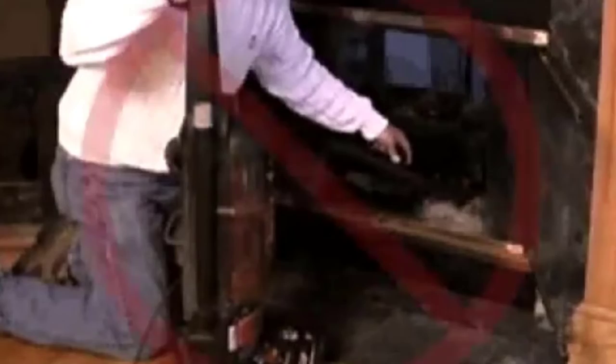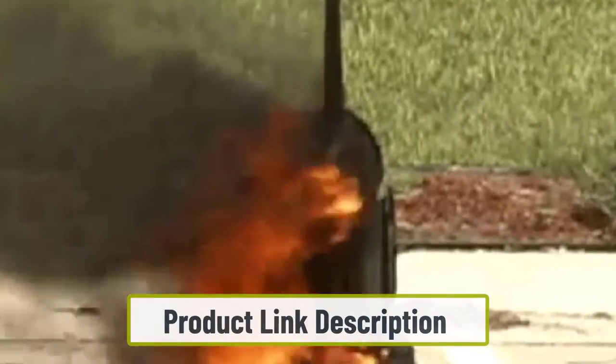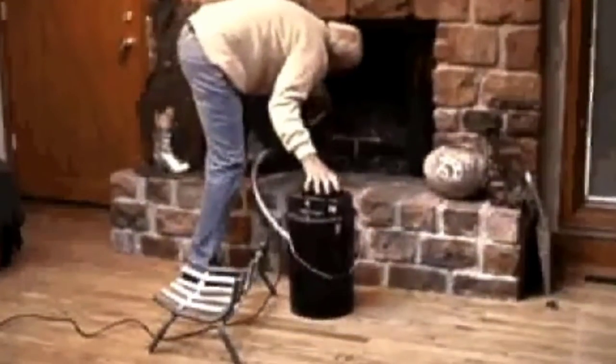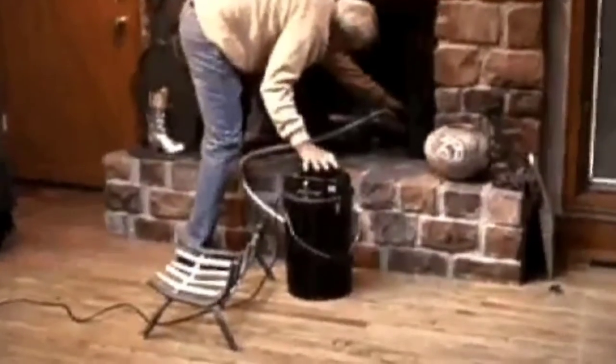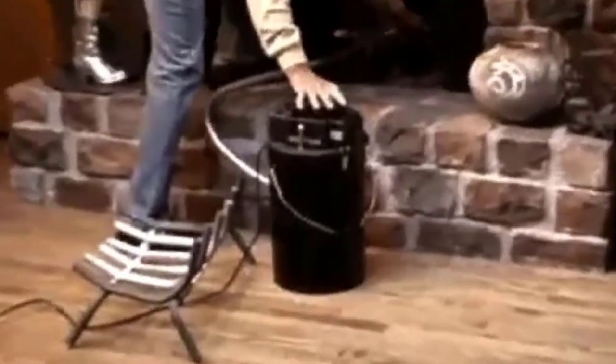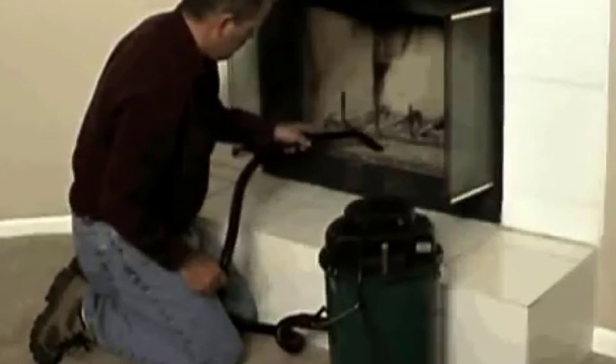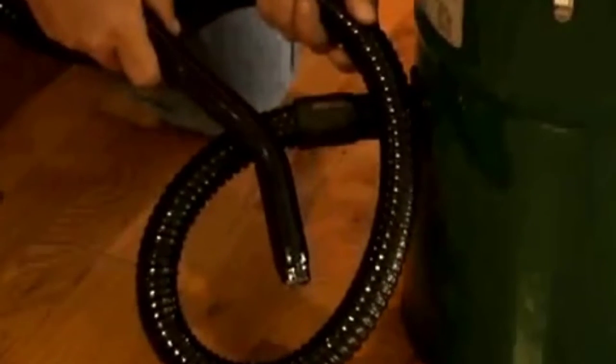Starting at number one: the Cougar ash vacuum. This is one of the best options you can have if you mostly deal with fine ash particles. This model is expertly designed to remove ash from your fireplace or stove without creating a mess or blowing it back into the air. It can work with cold or warm ash, and components are rated to withstand temperatures up to 1000 degrees Fahrenheit, so even if there is a hot ember in there it won't do any damage. The hose itself is also fire resistant.